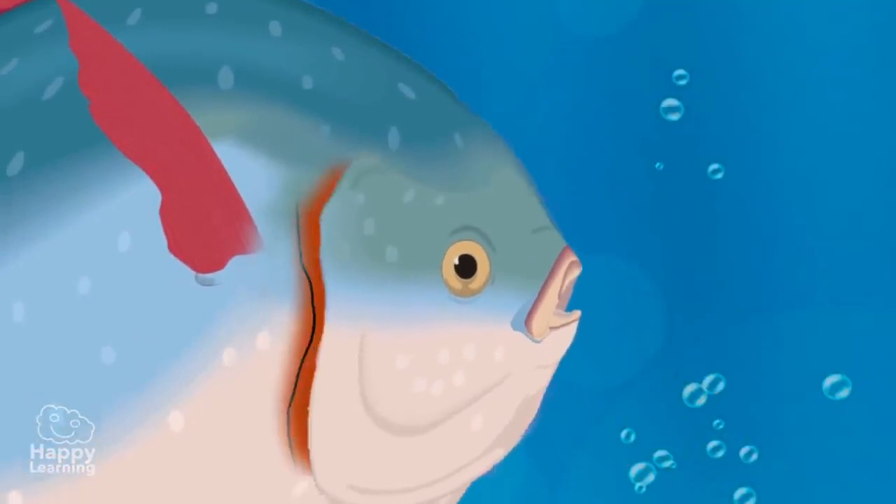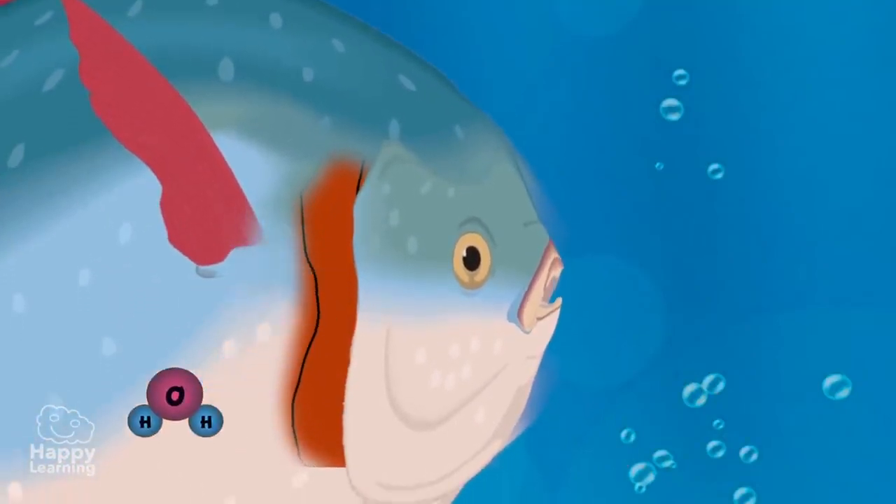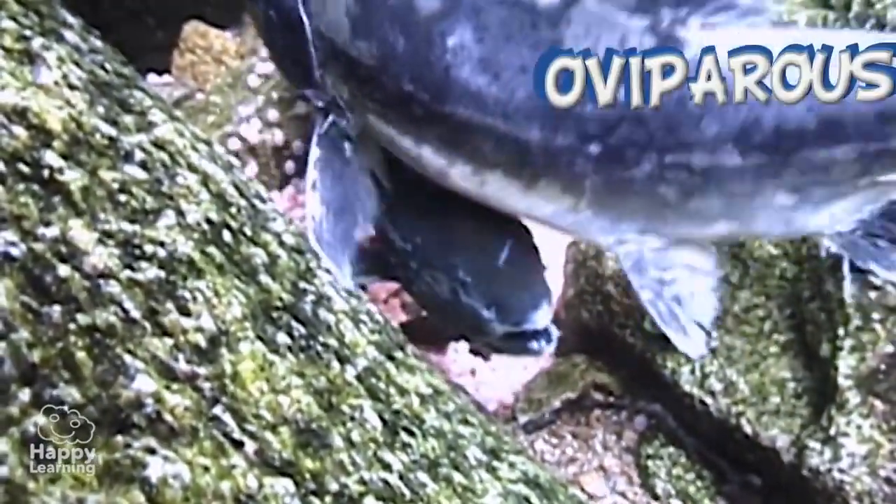Then the water is expelled through an opening which, in the majority of fish, is found behind their head — this is called the gill flap. Fish reproduce by laying eggs; therefore they are oviparous, and their fertilization can be either external or internal.